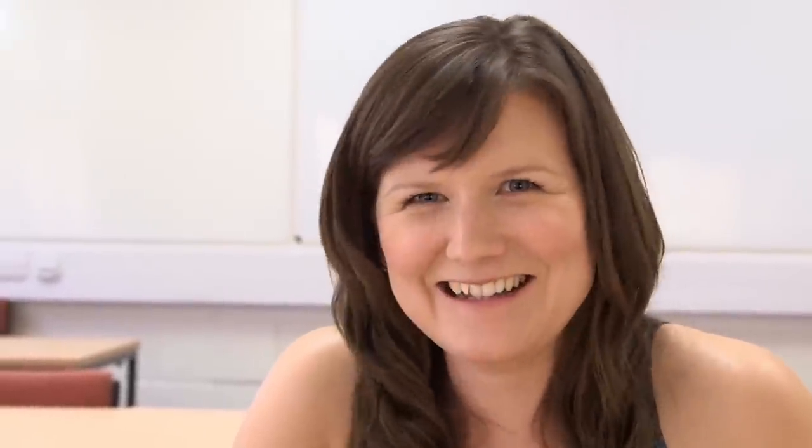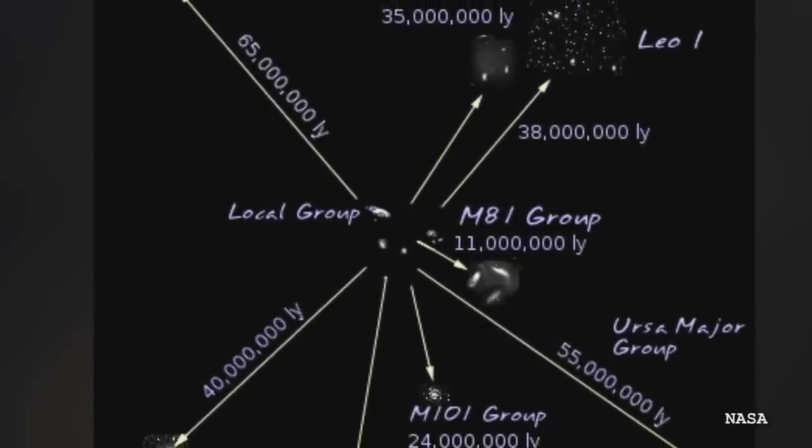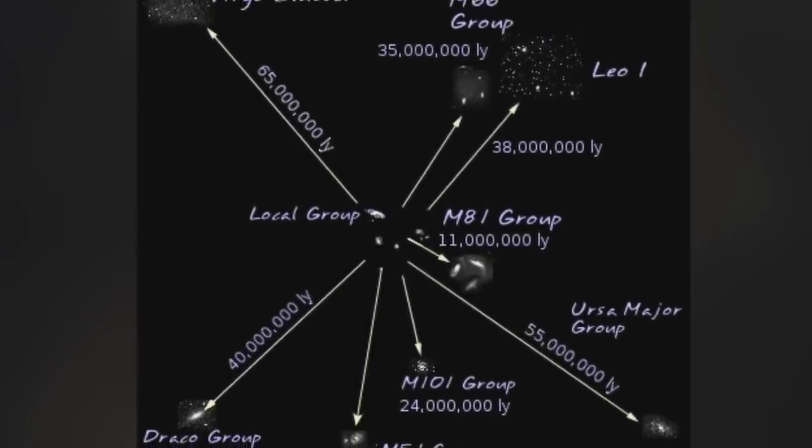The cool thing about M87 is that yes, it's the centre of the Virgo cluster, but the Virgo cluster is also the centre of something called the Virgo supercluster, which is a cluster of clusters. One of the groups of galaxies in this Virgo supercluster is the local group, and the local group consists of Andromeda and the Milky Way. So you can think of it as: the Earth goes round the Sun, the Sun goes round the Milky Way, the Milky Way goes round the centre of the local group, and the local group goes round the centre of the Virgo supercluster — the centre of which is M87. So basically, our entire galaxy is also influenced by M87. Technically, the Earth is going round M87.